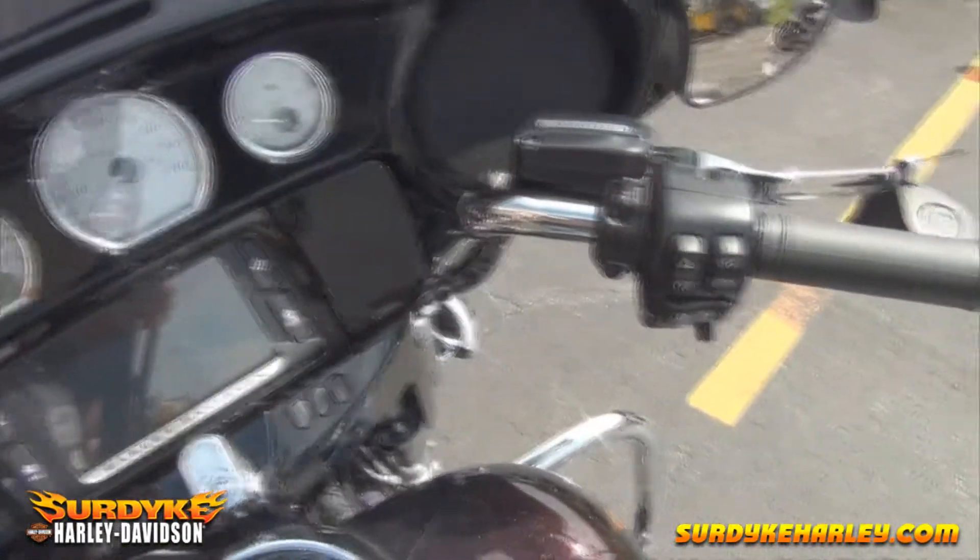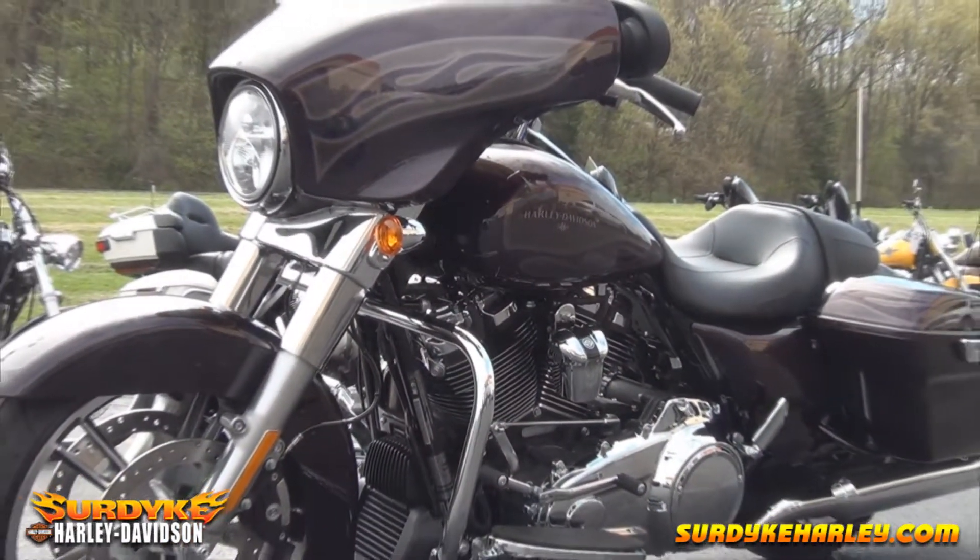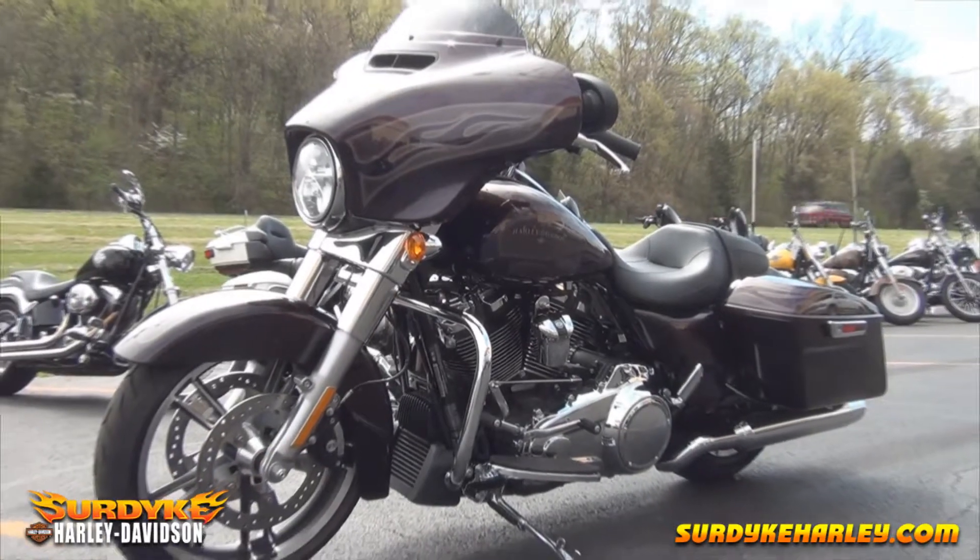The Streak Light Special features the Boom Audio 6.5 radio that puts out 25 watts per channel. When it comes to the Streak Light Special motorcycle, nothing else comes close.